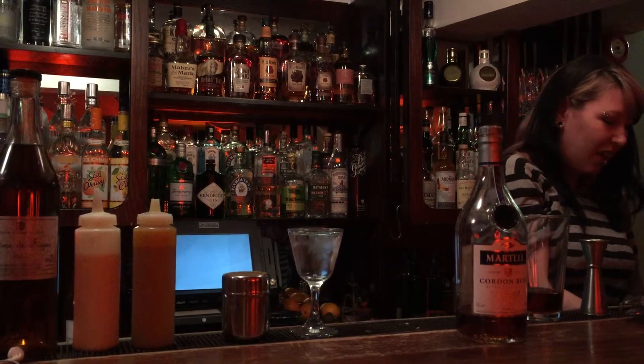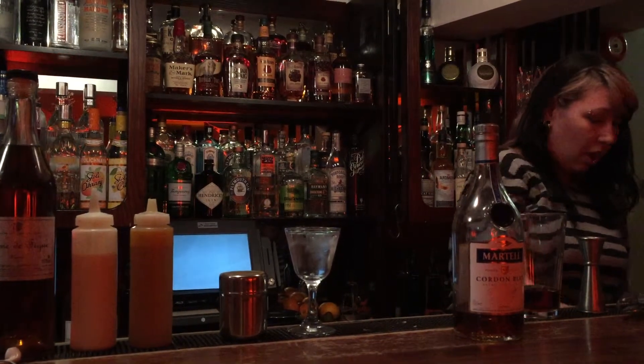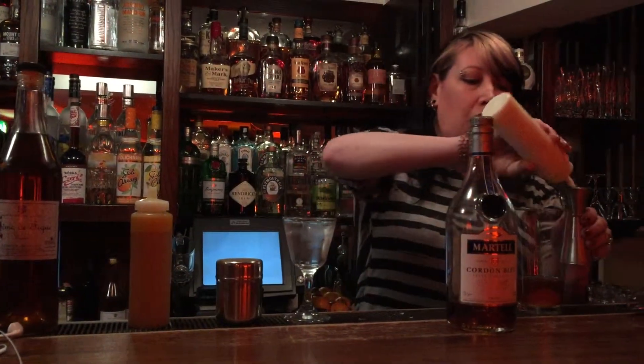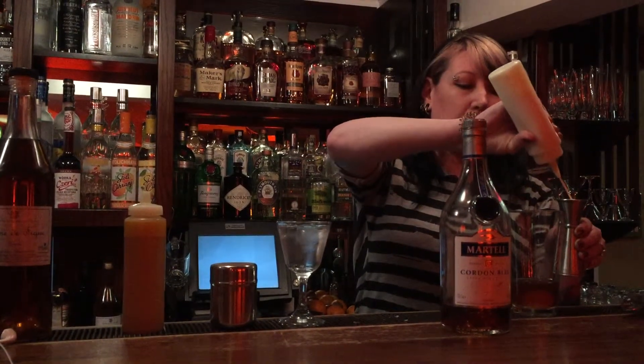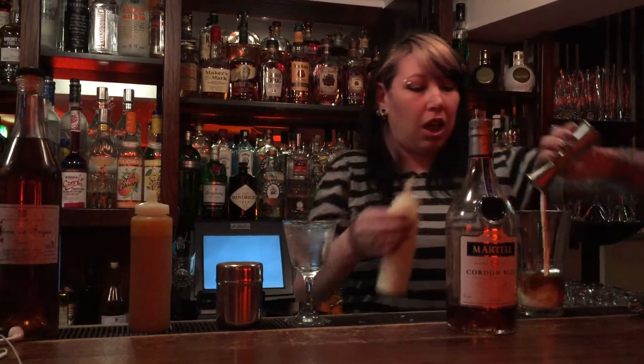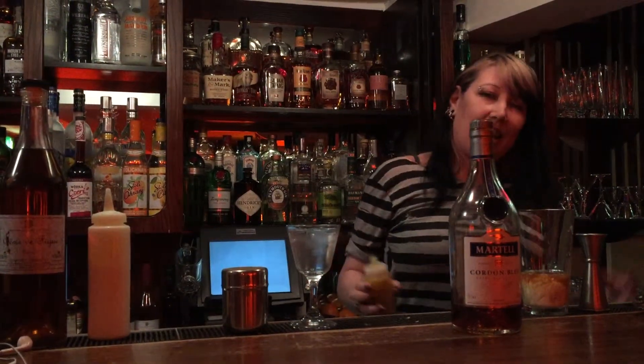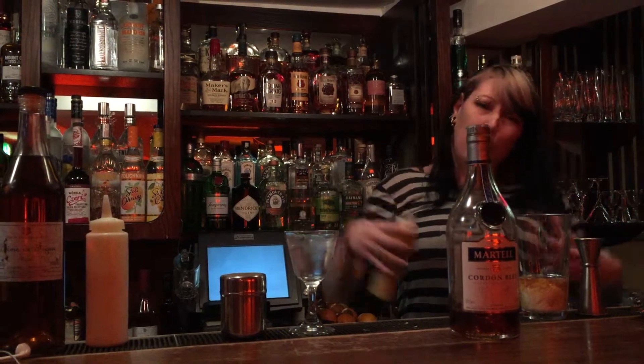So we just take an egg yolk and pop that little devil in, and then we're going to take some single cream — we're just going to use 25ml of this — and this is going to help bind those flavours, round them out slightly and amalgamate them as well.